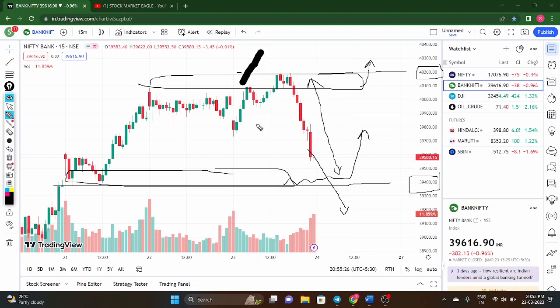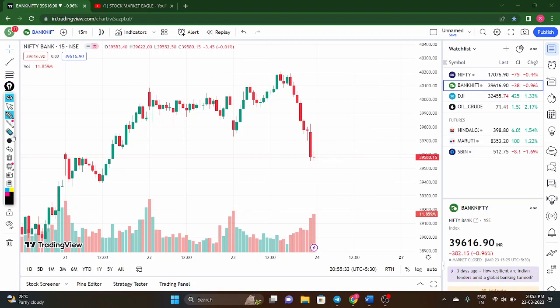If the price breaks 40,200, I will go long; if the price breaks 39,400, I can go short. 39,400 is the support zone and 40,200 is the resistance zone. Trade only on breakouts from these levels. Overall the structure shows some weakness, but the overall trend is still positive — support and resistance are very important here.